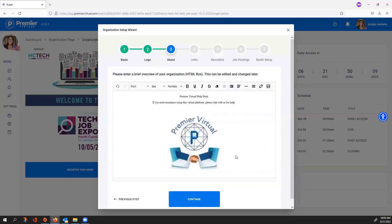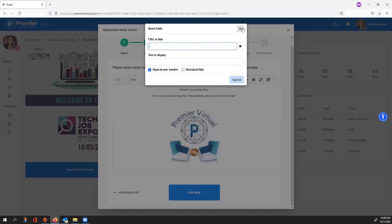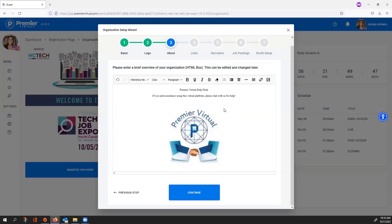Step three is the About Us or Overview section, where you can add text information, hyperlinks, and pictures. If you want to add pictures it requires an image URL — you'll right-click the image and copy the image web address to provide images in this section.